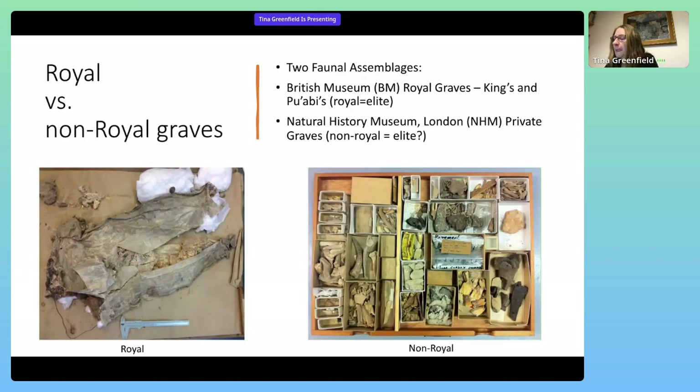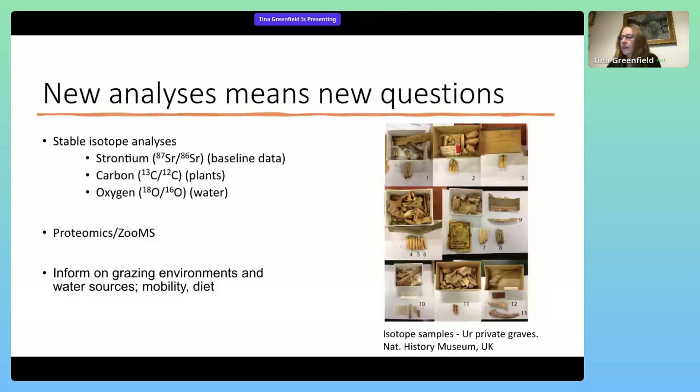Faunal remains for all contexts were studied and identified to species or genus level, skeletal element, sex, age, pathologies, cultural modifications, and taphonomic indicators. Well-preserved cattle teeth were then selected for further analysis of their enamel for oxygen, carbon, and strontium analyses. Specimens chosen included molars from cattle at the British Museum and the Natural History Museum, totaling eight specimens. Strontium was tested for the biological baseline, carbon to determine plant diet, and oxygen for assessing watering strategies for the cattle. Results from this suite of techniques informed on grazing environments, mobility, and animal management strategies.